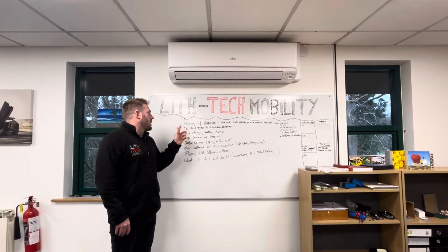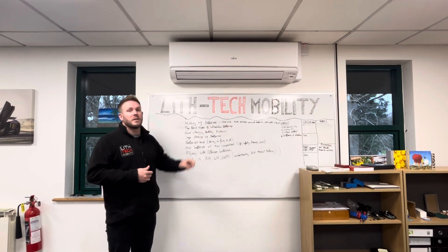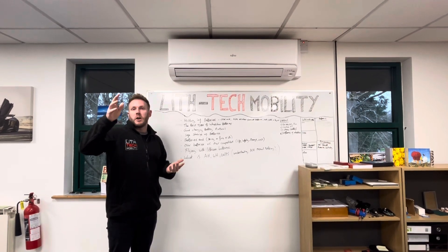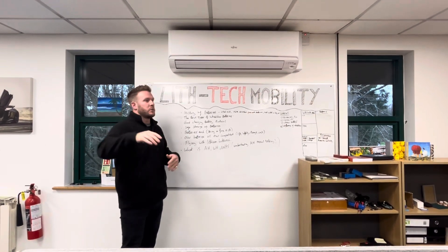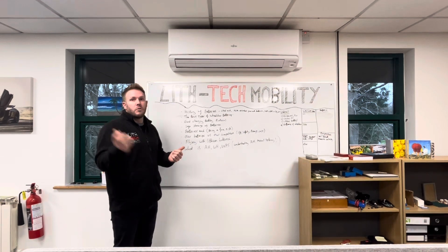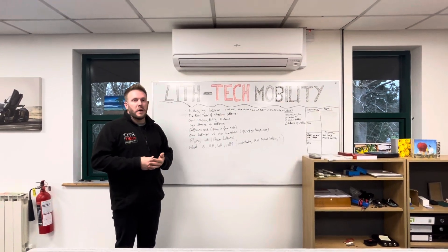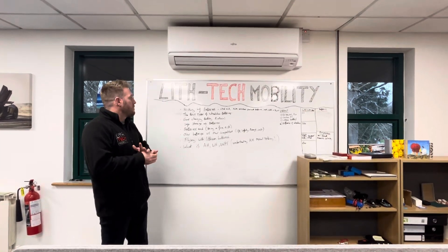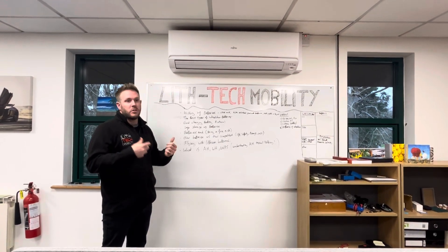I would not recommend leaving your batteries on charge when you're not using them, like you used to with old lead-acid batteries. A great charging protocol is to drain your battery to about 90% on the indicator, then fully charge it — drain 90%, fully charge, repeat. Don't trickle charge it, don't leave it on charge, and don't run it completely flat. Batteries have memory — every time you completely run it out you're damaging the cells. You want to keep the cells topped up and maintain their quality.